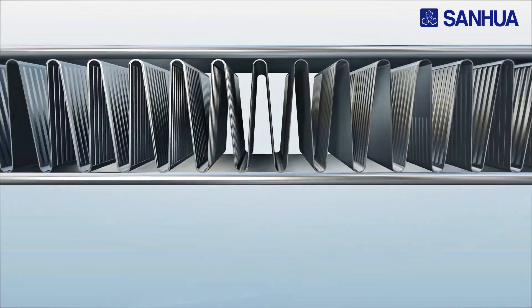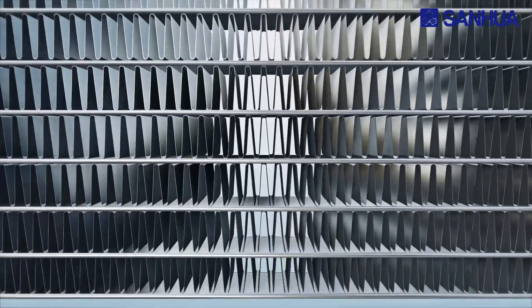Over the last three years, Nordine and Sanwha have developed a very close partnership focused on the design and optimization of Microchannel heat exchanger components for the residential and light commercial HVAC market.